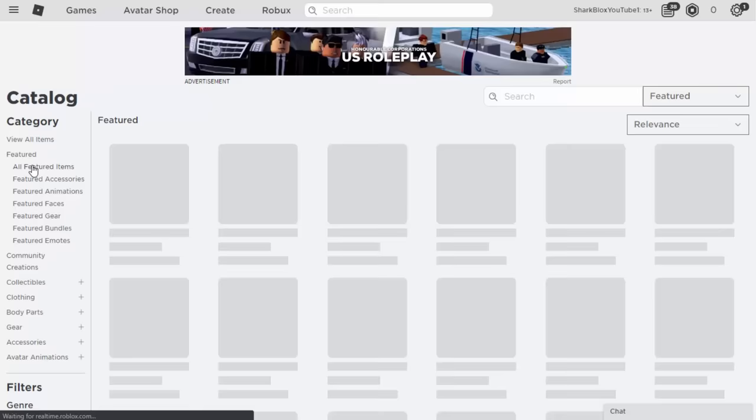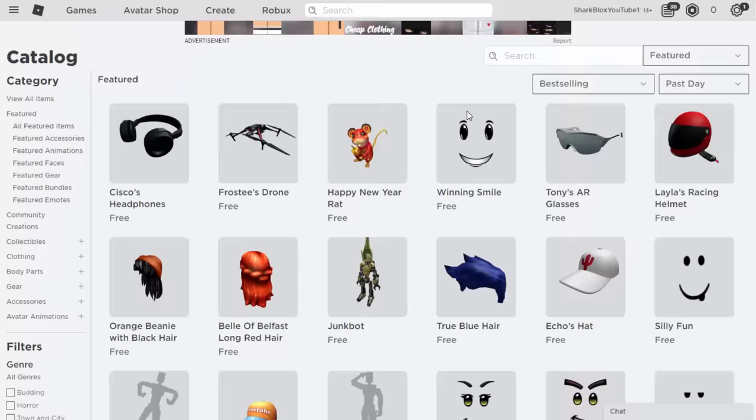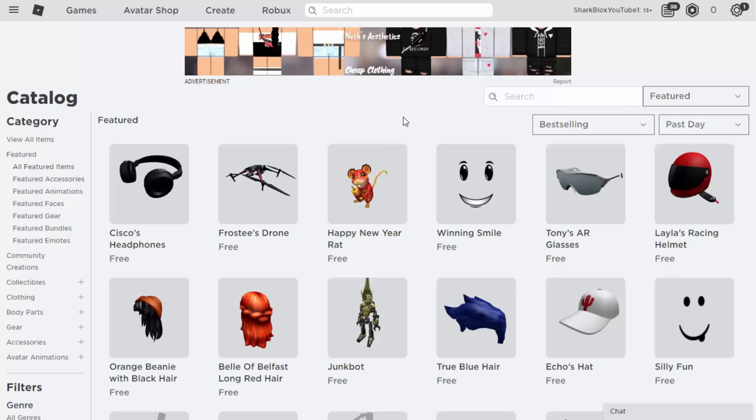If you want to find the free stuff on a computer, I'd recommend going to All Featured Items, then Best Selling, maybe Past Day. From here we can see basically everything people are buying up to date. All the free stuff is always going to be best selling, so let's start choosing some stuff for our avatars.